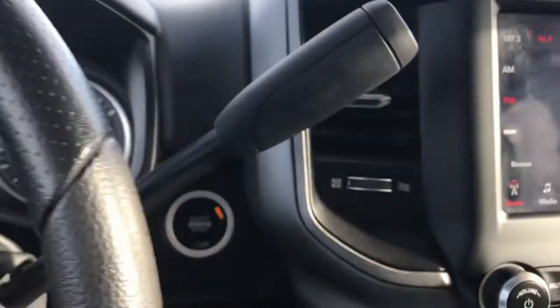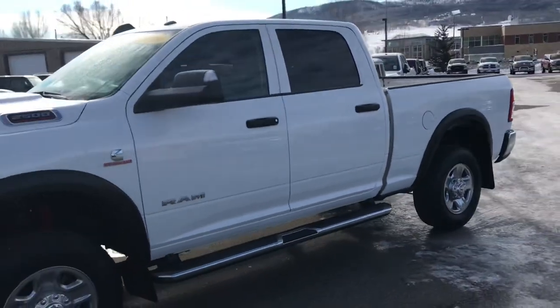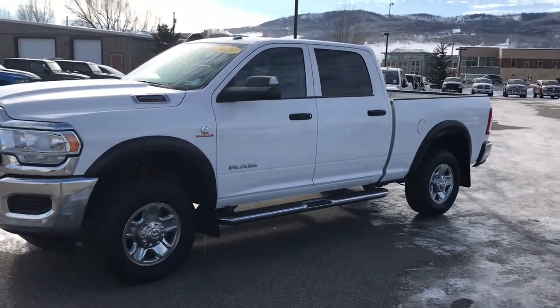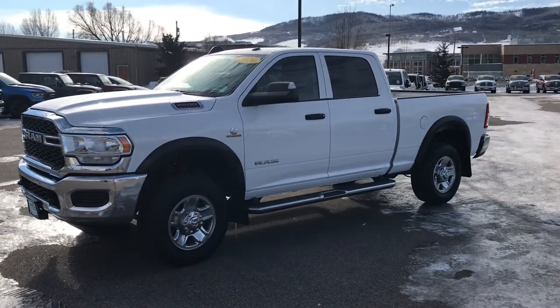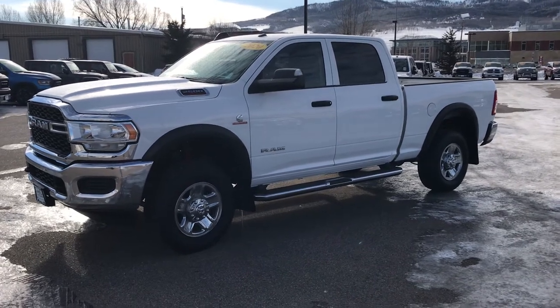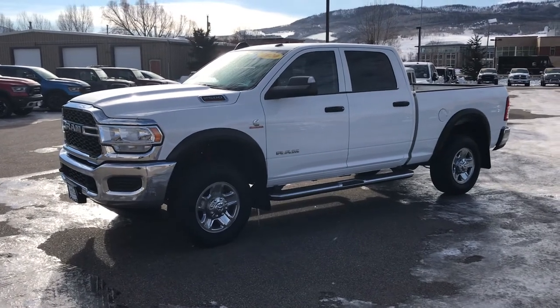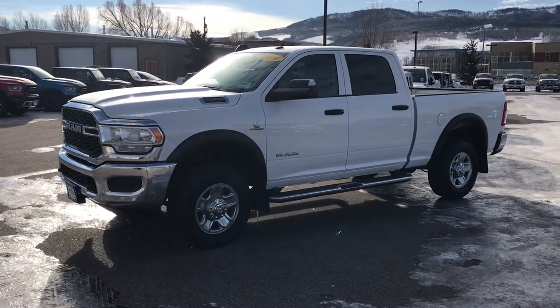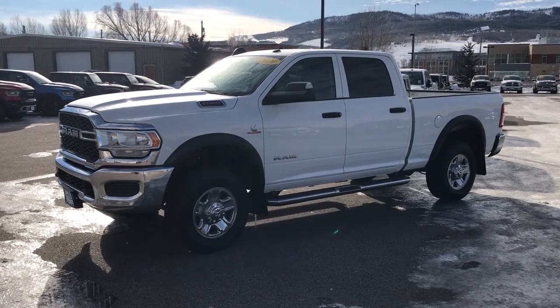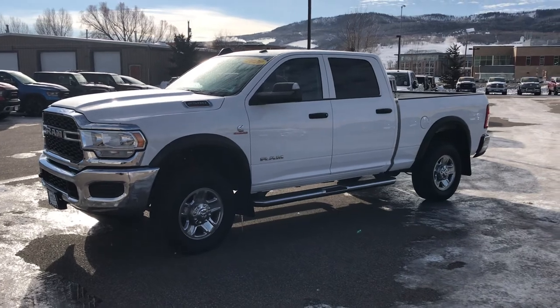It's a 2020 Ram 2500 with the big Cummins turbo diesel, and I'm telling you, it's not going to sit here very long. Give us a call today at 970-879-8880. My name is Robert at Steamboat Motors. If you haven't already spoken to Toria, Jackie, Jason, Spencer, or Cory, reach out to me. Thanks for watching — give us a call soon, this one won't last long.